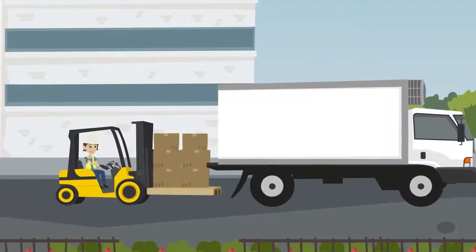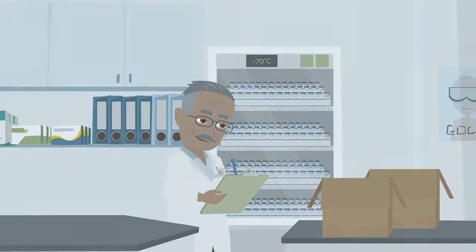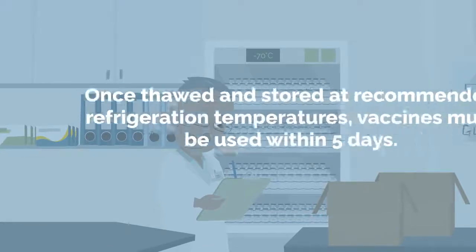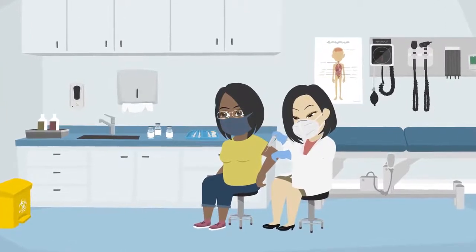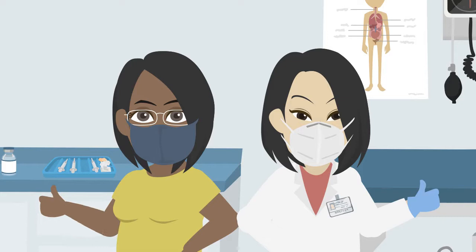After 15 days in the thermal shipper, the vaccines may be moved into a refrigeration unit for 5 more days, for a total of 20 days of storage. Lastly, upon arrival, vaccines can be moved into ultra-low temperature freezers which are commercially available and can extend the shelf life of the vaccine up to 6 months. Once the vaccine is thawed and stored under the recommended temperature between 2 to 8 degrees Celsius, it cannot be re-frozen and must be used within 5 days. Now that you know how the supply chain for the COVID vaccine works, we hope you have a better understanding of how the vaccine makes its way to your town with quality and care.